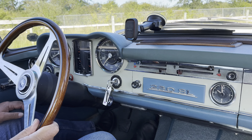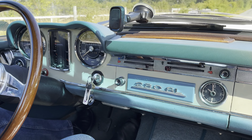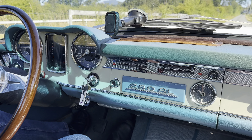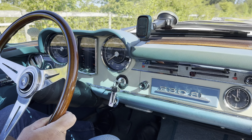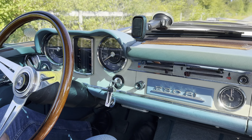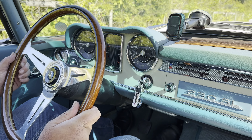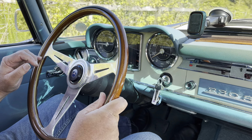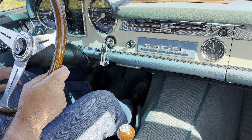Everything is in working order, including the clock, though it does not keep perfect time — you have to adjust it now and then. The car did come radio delete from the factory, and I do have the data cards for that as well. The horn works fine, it has the Nardi steering wheel, and it is the automatic.